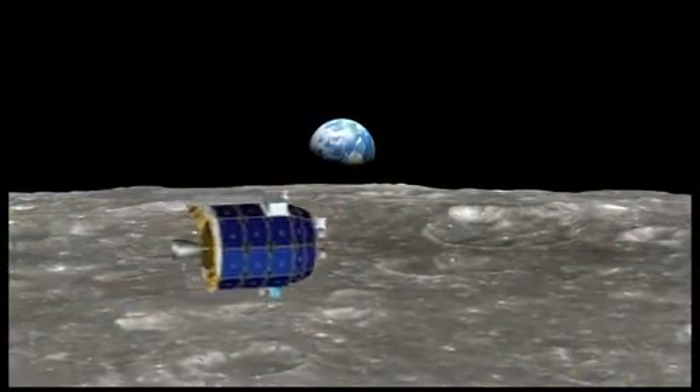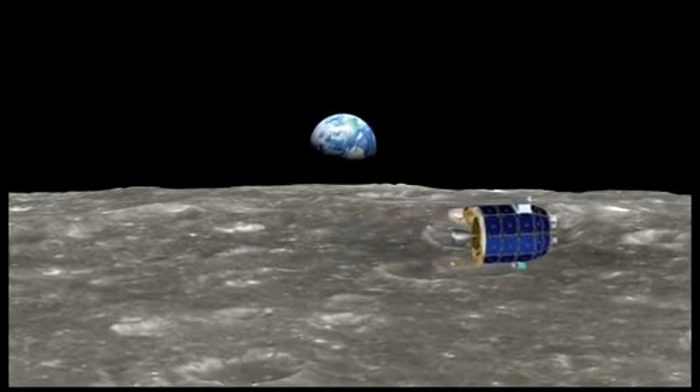The data collected by LADEE will help prepare future robotic and human missions to the lunar surface.